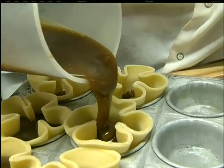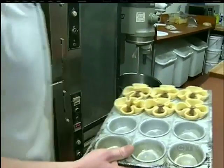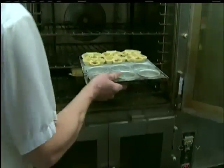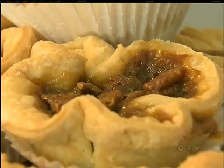Canada's the home of the butter tart. The original's made with butter, of course, corn syrup, brown sugar, and raisins. We love the whole eating experience — the contrast between the flaky pastry and then just the ooey-gooey filling, just covering that up when it falls apart and it's hard to handle.